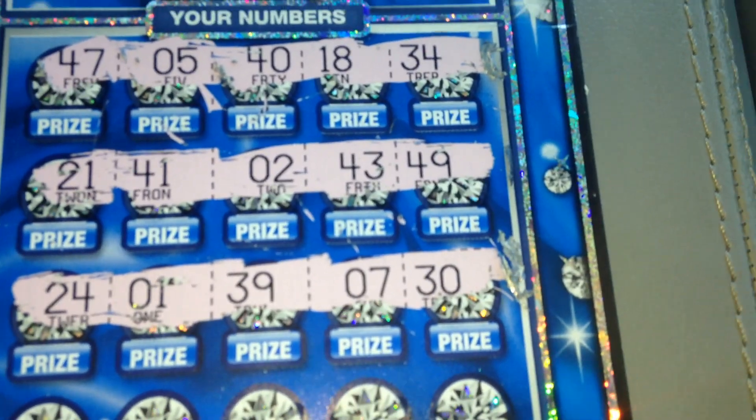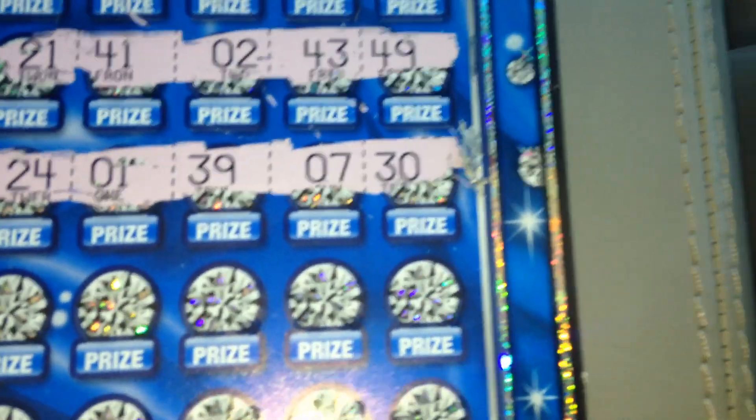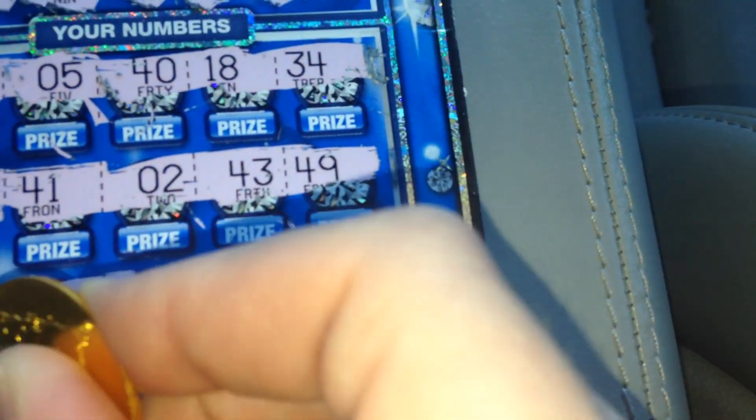24, 1, 39, 7, and 30. It's not looking good guys — we got lots of one-offs but still have two rows to go.